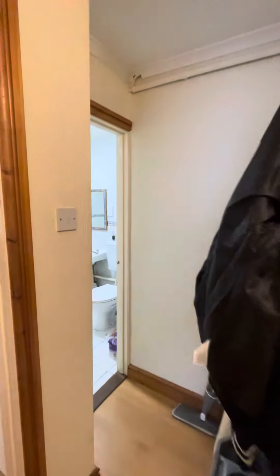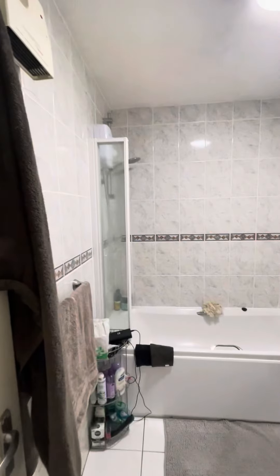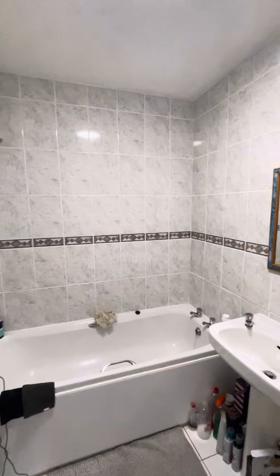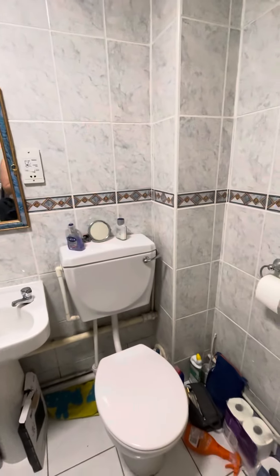Just on the other side of the hallway is what will be your bathroom. In here you have got your bath with overhead shower, your wash basin and your toilet.